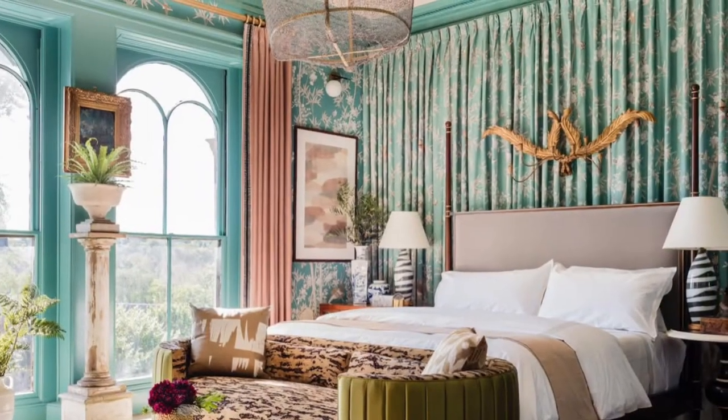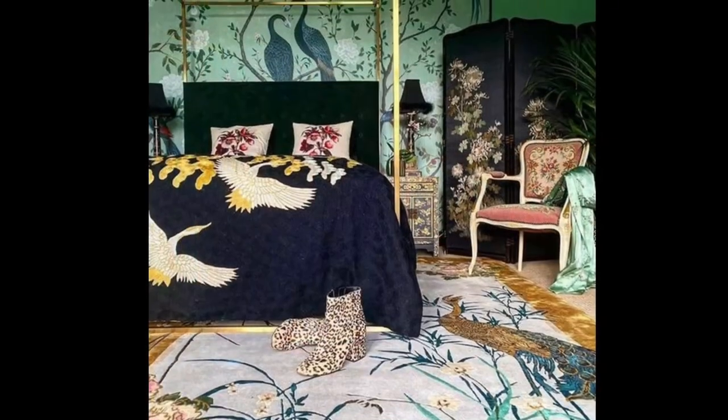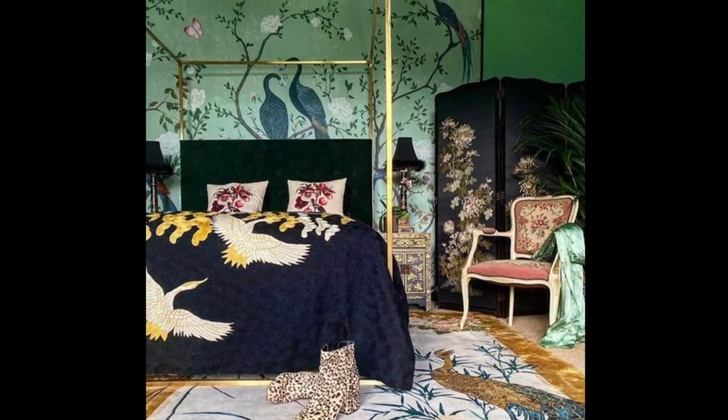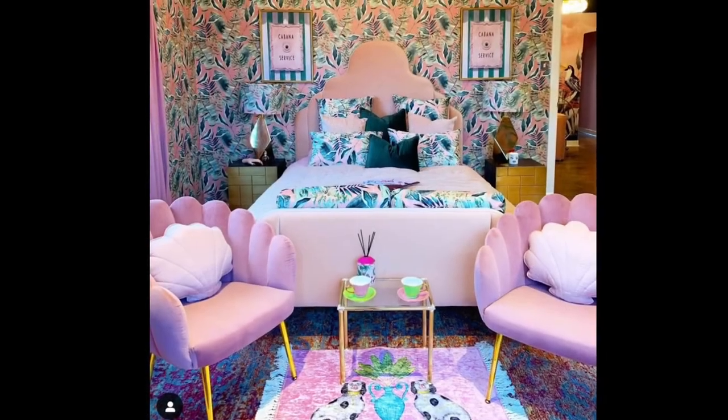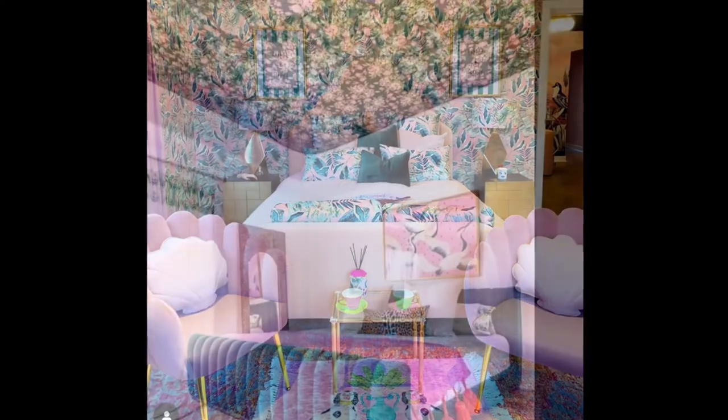Maximalist bedrooms are taking over TikTok with their fun, flair-filled designs. The bedroom is new territory for the ongoing resurgence of maximalist style, and we love seeing the application of bright colors and busy patterns in the typically neutral-filled bedroom.